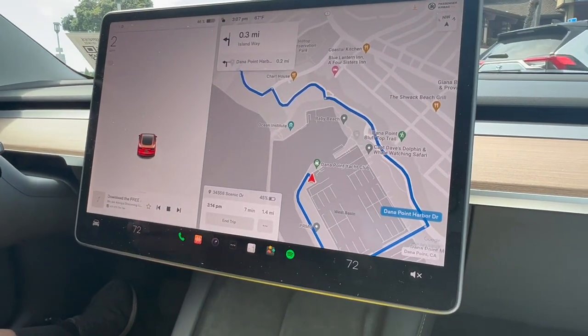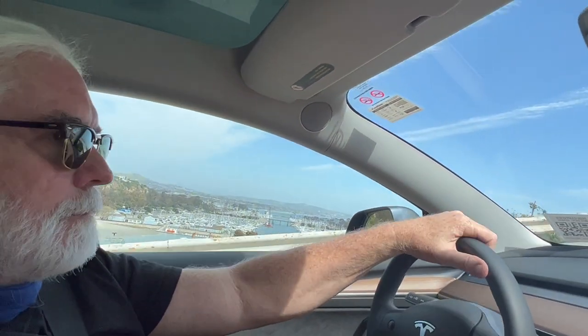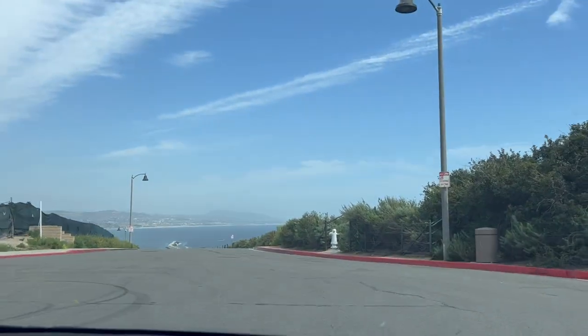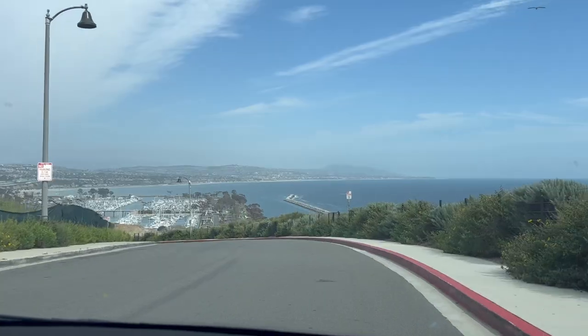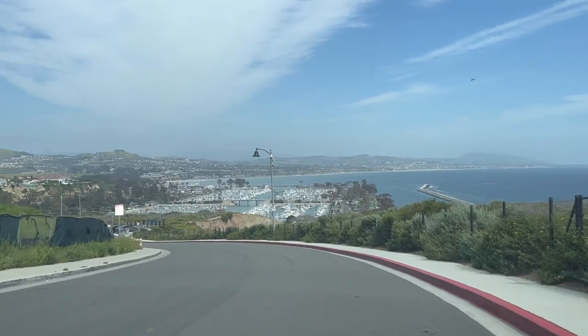All right, we are leaving Dana Point. We're driving up a scenic road to an overlook of Dana Point. It looks like a nice view, but probably the only people who have a nice view are the houses here. This is a beautiful view of Dana Point — it's a bit cloudy today.